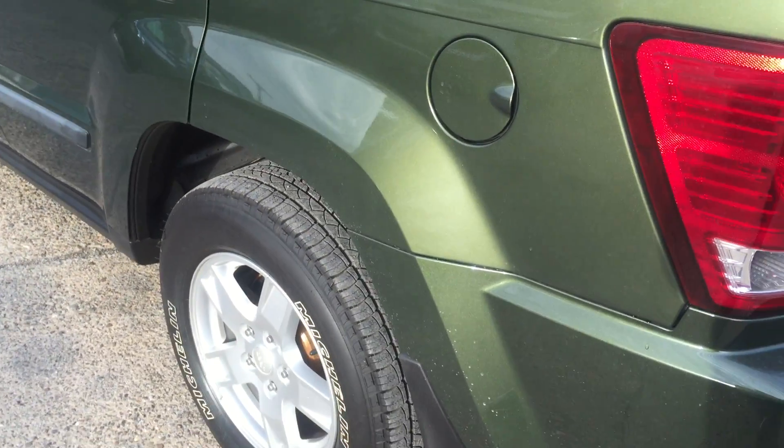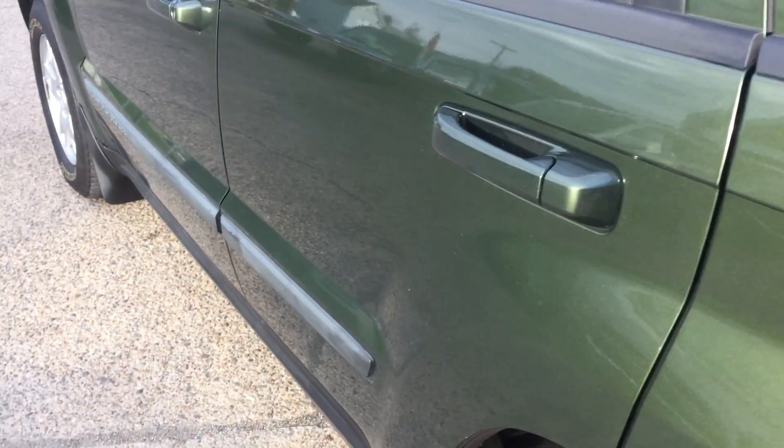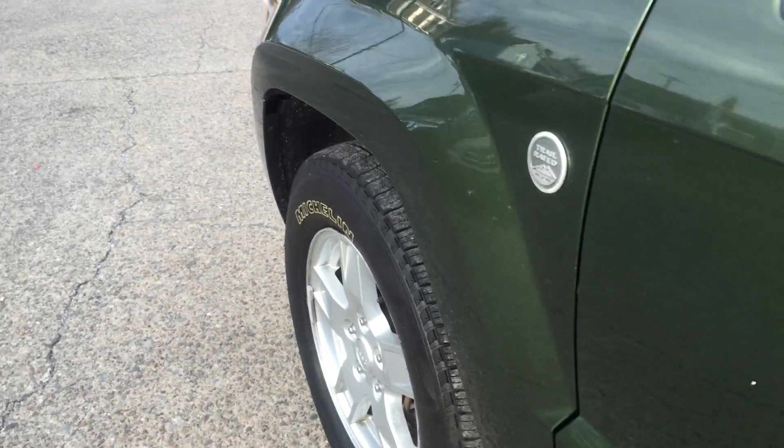Super clean truck. No blemishes, no dents, no dings. Real nice. Top of the roof looks good.